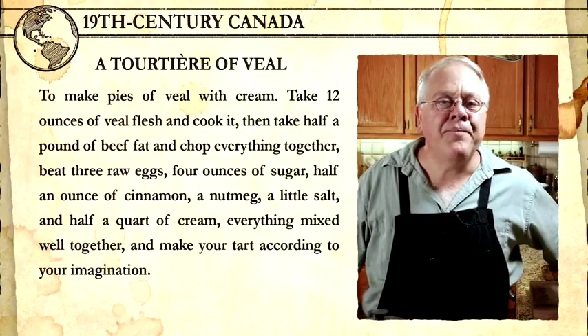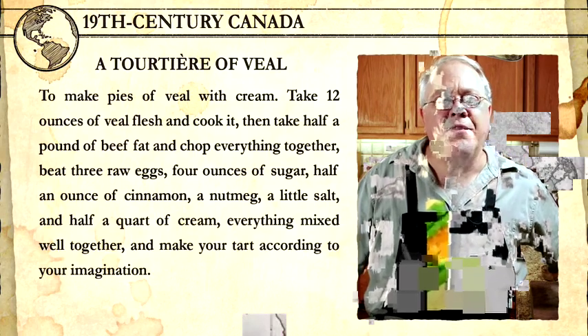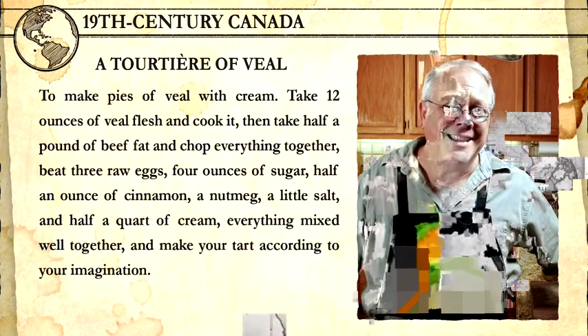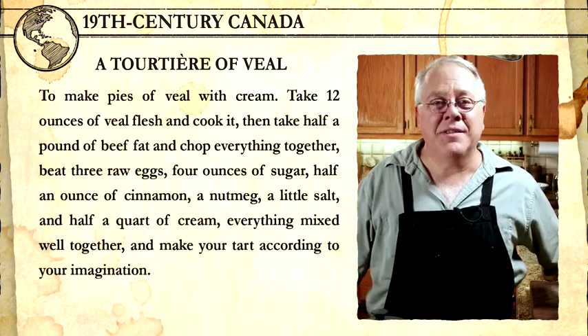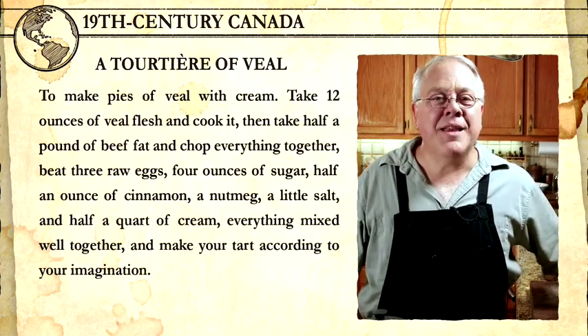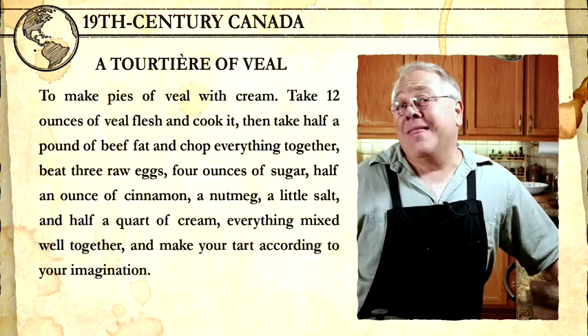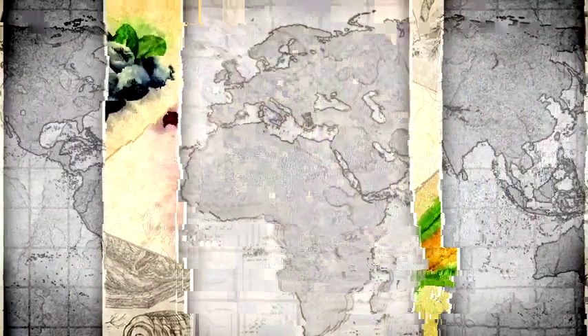Just to show you the similarity, here's a recipe from 1604 by Lancelot de Casteau. It's also called a tourtière of veal: to make pies of veal with cream, take 12 ounces of veal flesh, cook it, then have half a pound of beef fat and chop everything together. Beat three raw eggs, four ounces of sugar, half an ounce of cinnamon, a nutmeg, a little salt, half a quart of cream, everything mixed well together, and make your tart according to your imagination. I think what the authors of the 1840 cookbook did was reconstruct what they imagined the early 17th century settlers to Quebec would have eaten, wrote these recipes, and in turn, everyone reading the book made it their tradition.